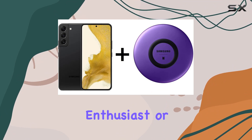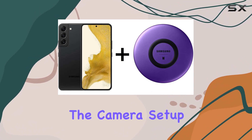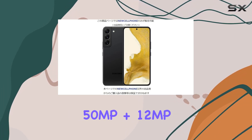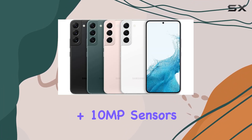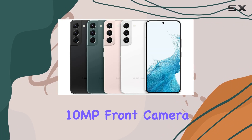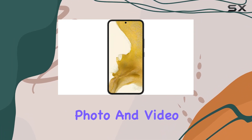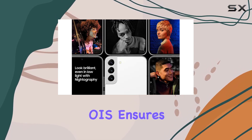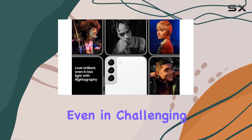Whether you're a photography enthusiast or a selfie lover, the camera setup won't disappoint. The triple rear cameras featuring 50MP plus 12MP plus 10MP sensors, along with a 10MP front camera, promise exceptional photo and video quality. Optical Image Stabilization, OIS, ensures steady shots even in challenging conditions.